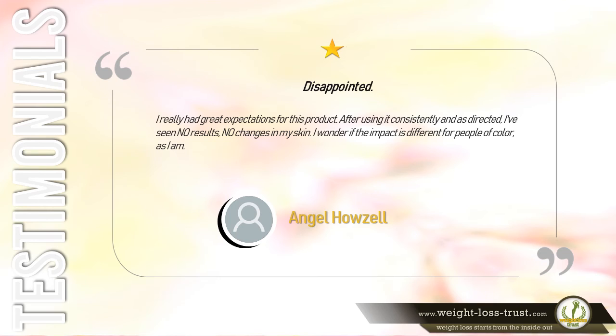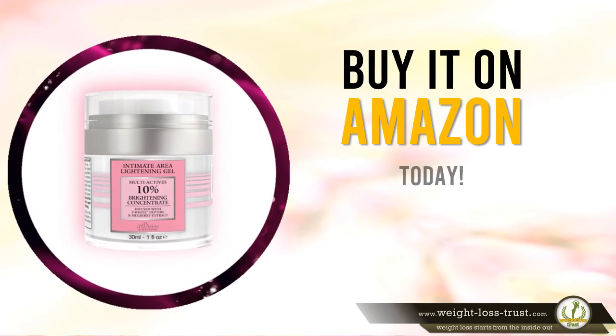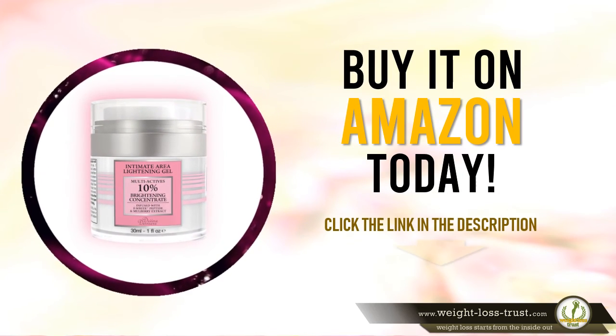One star — Disappointed. I really had great expectations for this product, but after using it consistently and as directed I've seen no results — no changes in my skin. I wonder if the impact is different for people of color, as I am. — Angel House. Buy it on Amazon today — click the link in the description.